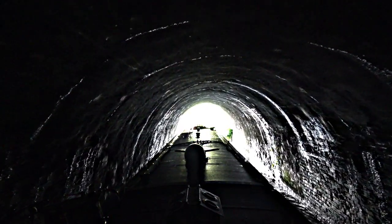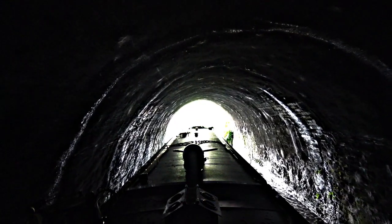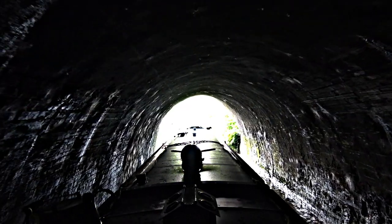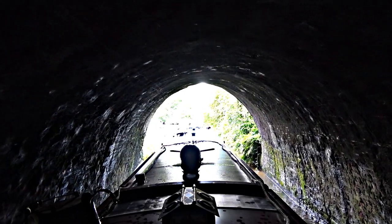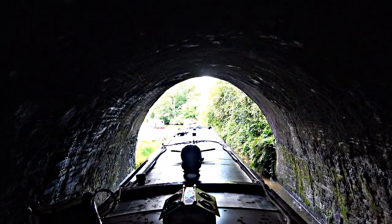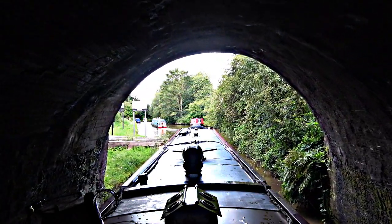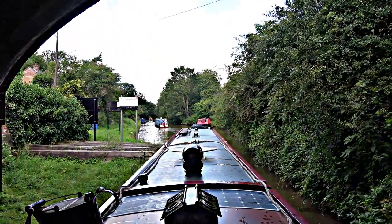Well, I've got to be honest, that felt a lot longer getting through, and it was definitely a lot noisier. Anyway, all three tunnels done and dusted, and we'll carry on our way now. Welcome to the Bridgewater Canal — see you next time. Ta-ra.